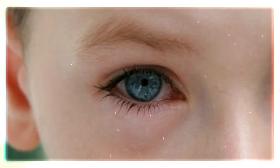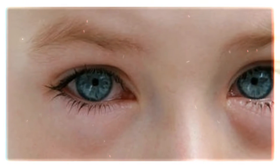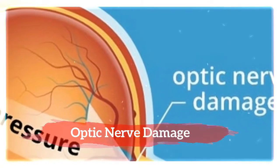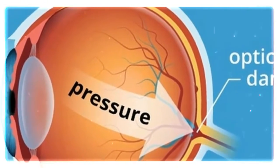The material may prevent fluid drainage from the eye and at the same time increase the pressure, which could cause glaucoma. While high intraocular pressure is related to glaucoma, this eye condition also happens when eye pressure is normal.